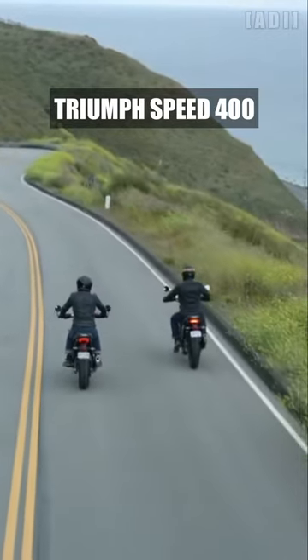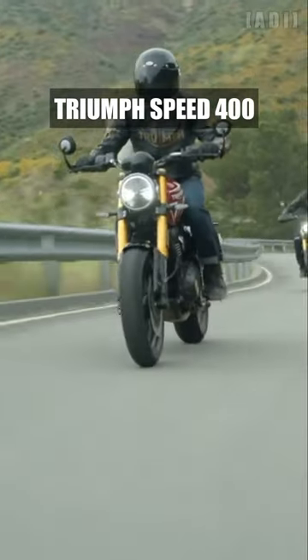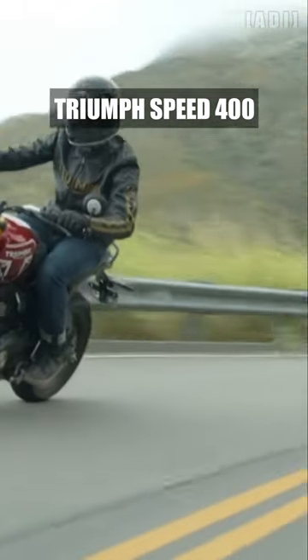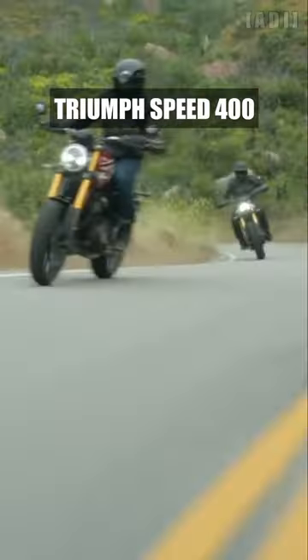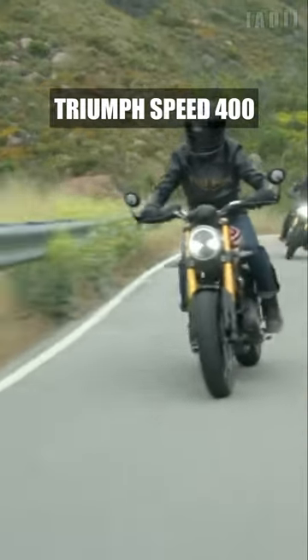Mated to a 6-speed gearbox with torque assist clutch. The bike features a lightweight frame with bolt-on rear subframe and cast-aluminium swingarm, ride-by-wire throttle with switchable traction control, 43mm upside-down forks and pre-load adjustable rear monoshock.